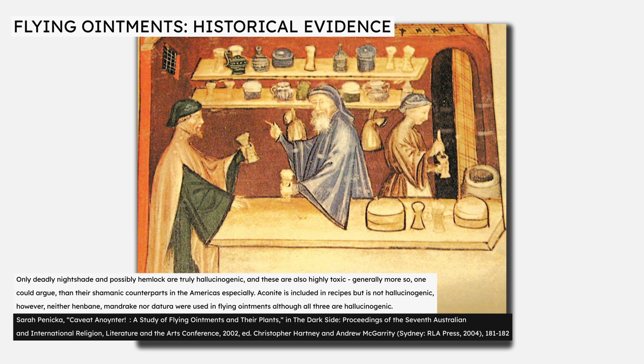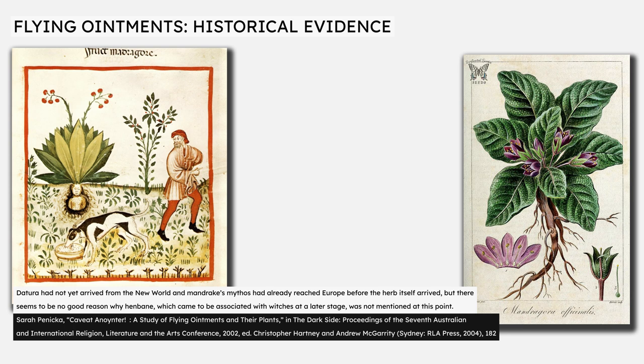Sarah Pennecker's 2002 article 'Caveat Anointer: A Study of Flying Ointments and Their Plants' notes that out of the ingredients commonly attributed to witches' flying ointments, only deadly nightshade and possibly hemlock are truly hallucinogenic, and these are also highly toxic. She adds that although aconite is commonly listed as an ingredient, it is not hallucinogenic, and notes that neither henbane, mandrake, nor datura were used in flying ointments, though all three are hallucinogenic. There are good reasons for the omission of datura and mandrake — neither are indigenous European plants. However, Pennecker rightly notes there seems to be no good reason why henbane, which came to be associated with witches at a later stage, was not mentioned at this point.